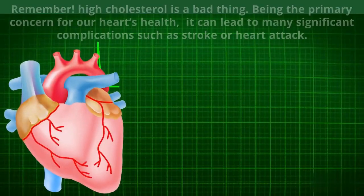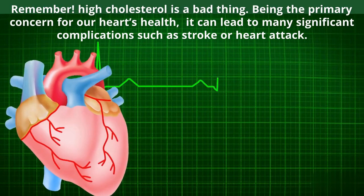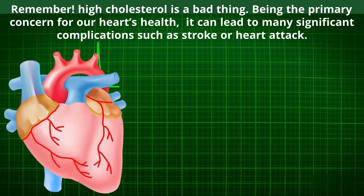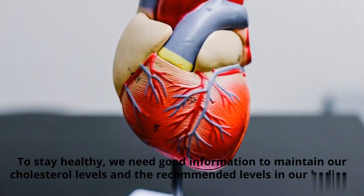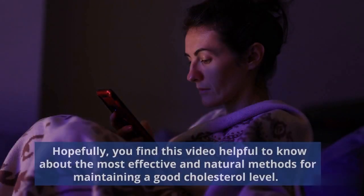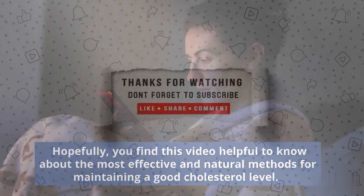Remember, high cholesterol is a bad thing. Being the primary concern for our heart's health, it can lead to many significant complications such as stroke or heart attack. To stay healthy, we need good information to maintain our cholesterol levels at the recommended levels in our bodies. Hopefully, you find this video helpful to know about the most effective and natural methods for maintaining a good cholesterol level. Thanks for watching. We'll see you next time.